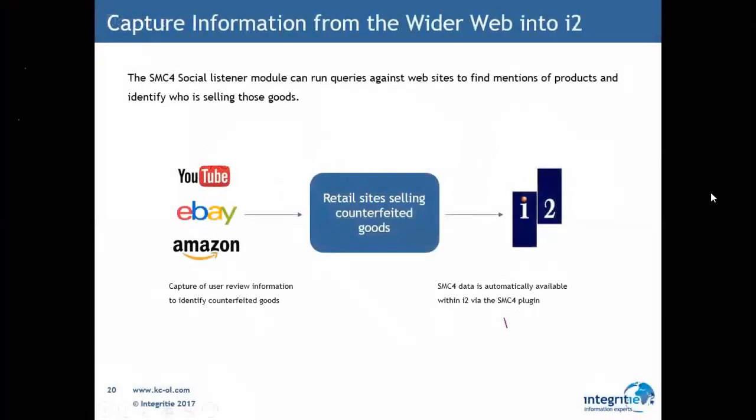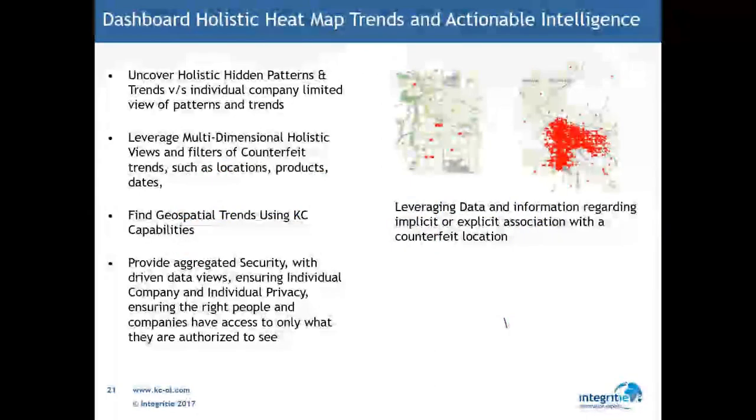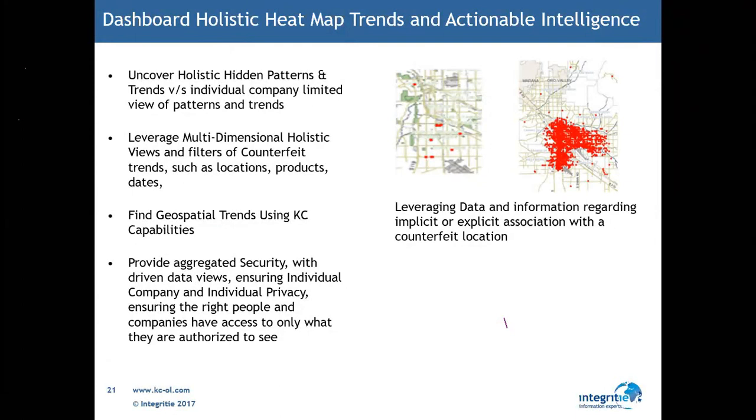Within I2, we have the ability to capture not only structured content from traditional data sources, but combine it with unstructured sources as well — retail sites like eBay, Amazon, Alibaba, but also social media data — all leverageable within the I2 platform. The idea is to uncover patterns and trends within the data that you might not necessarily see when looking at large quantities of spreadsheets or general case information. When you fill it in a visualization tool, you're actually able to understand the connection path and how people are working together, especially when looking at the wider Knowledge Capture data hub and content from other organizations.